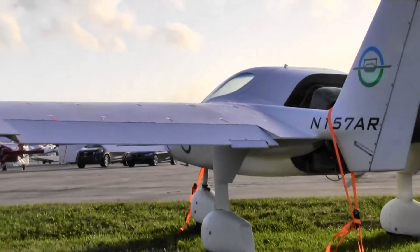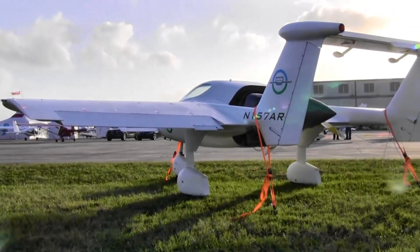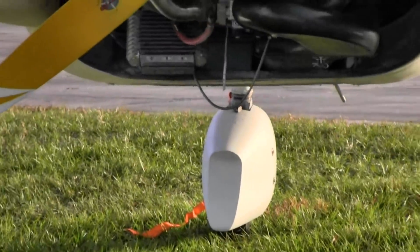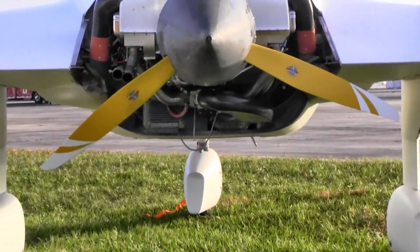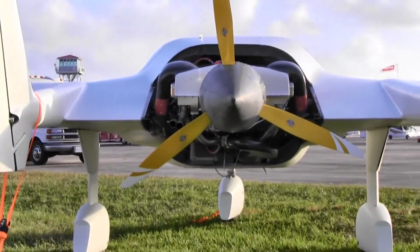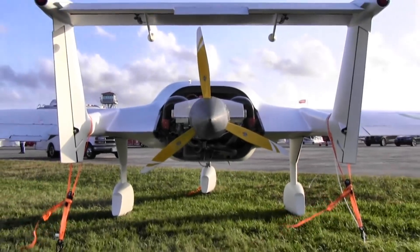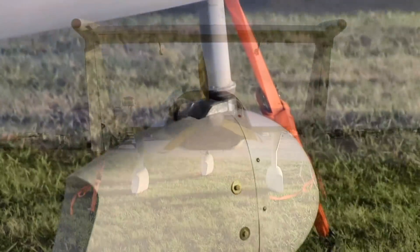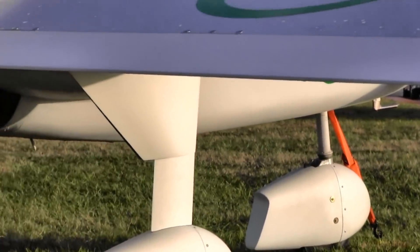That makes it easy for someone to do an annual — you don't have to pull up a piece of carpet. That's probably why there's a mirror on the floor here showing the shiny surface underneath. We want people to see that. It's quite a feature for someone trying to take care of their own airplane. This is a homebuilt aircraft, so the home builder can do all the maintenance without standing on their head to get underneath things.